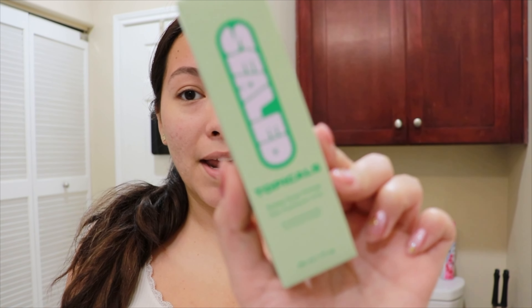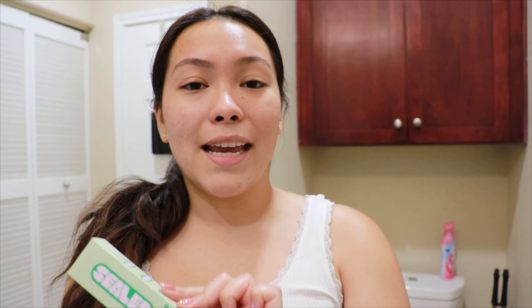We're talking about none other than Sealed — it's a new product that Topicals came out with. It is an active scar primer that's supposed to help blur out acne scars. I have a lot of acne scars from my past of picking acne that you shouldn't be doing, but I did — I didn't know any better.